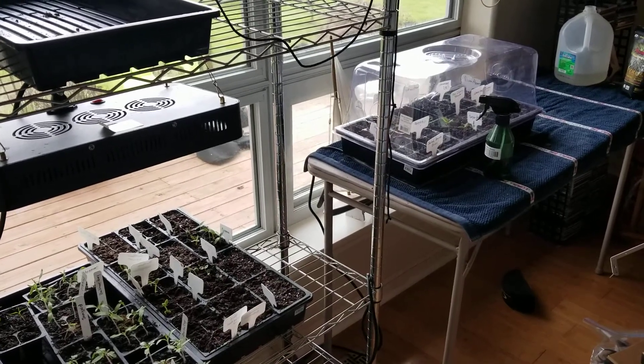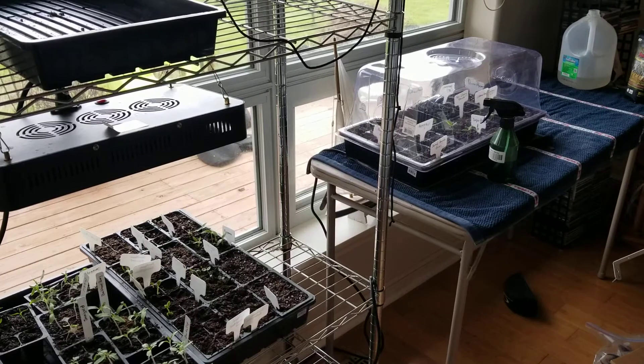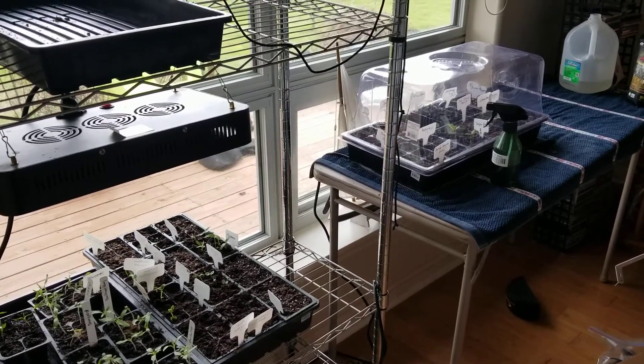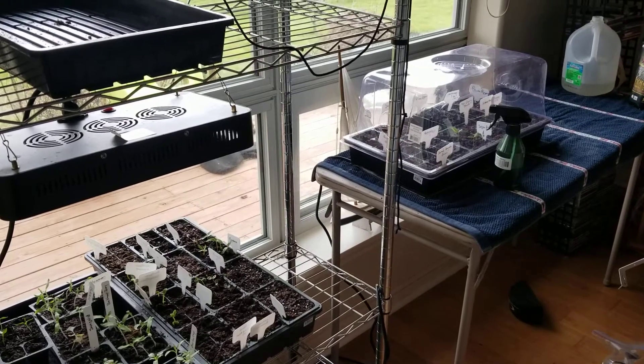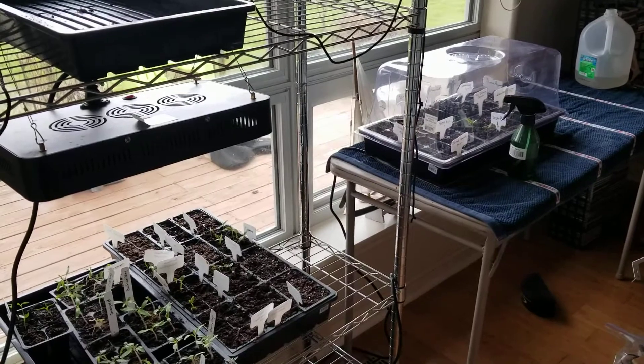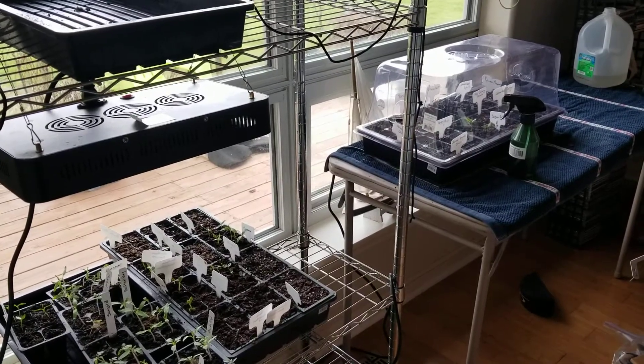Hey YouTube, Deb here with Simple Grower in the Pacific Northwest. I'm just hanging out, killing some time right now, waiting for my jambalaya to finish. It's got about 10 more minutes and the rice will be done, but I have to wait to do that before I go over here.